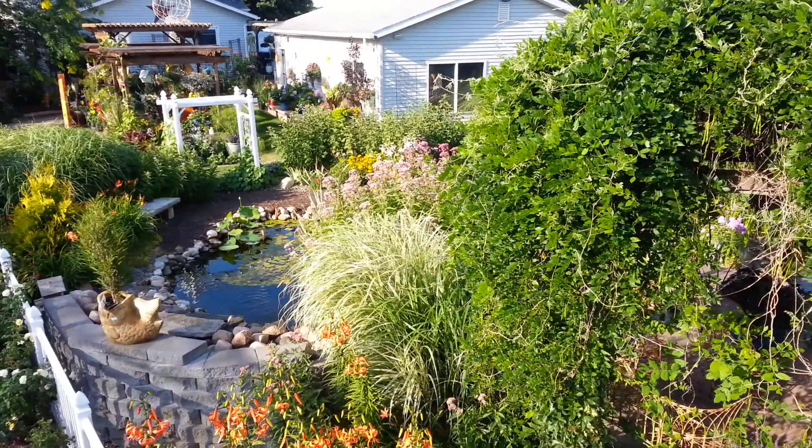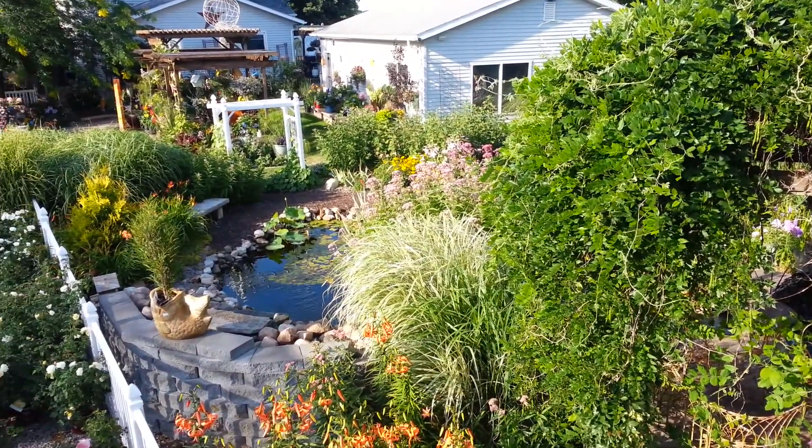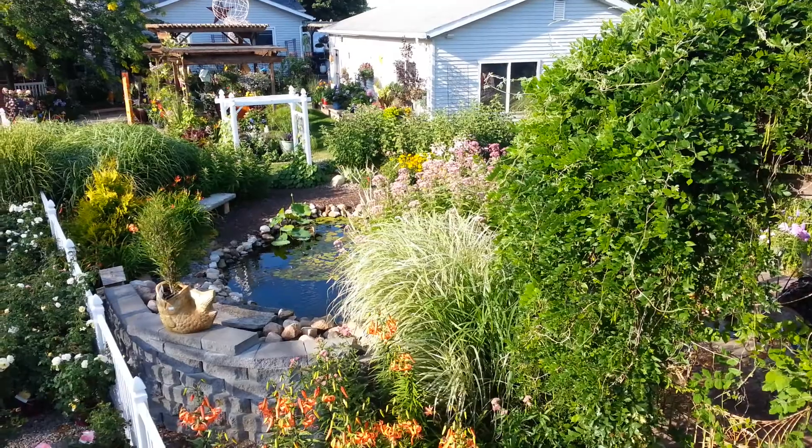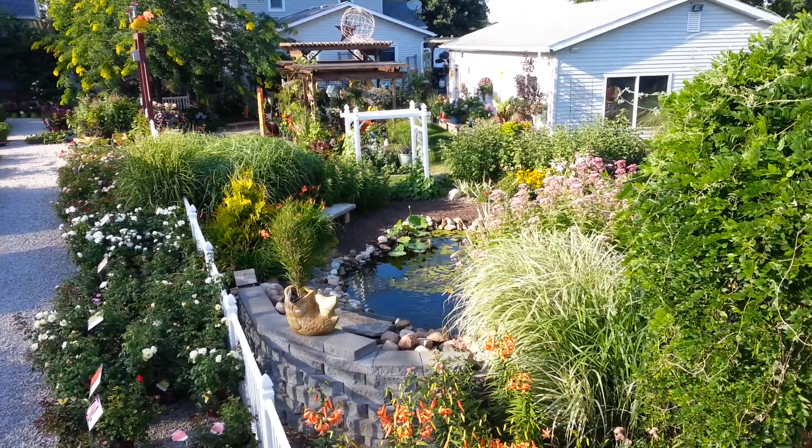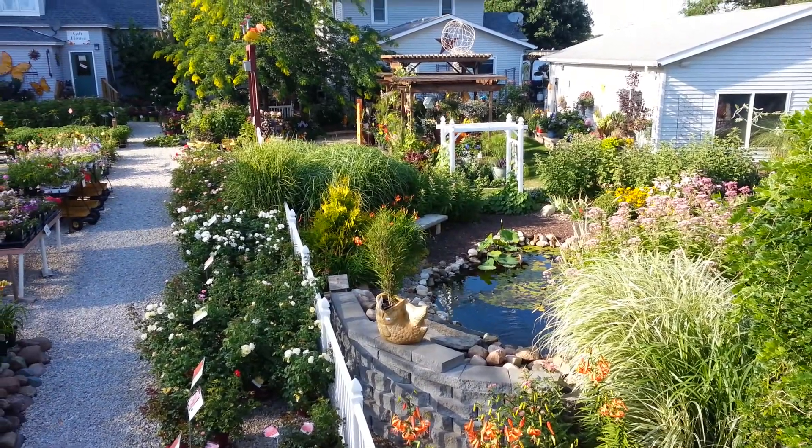Probably at their peak with all the flowering daylilies, lilies, Joe Pie weed, butterfly weed, and black-eyed Susans.